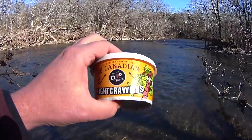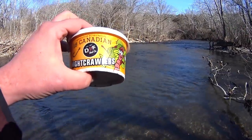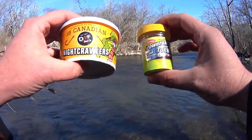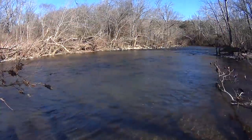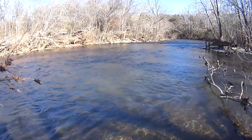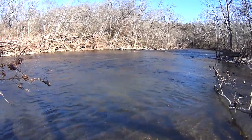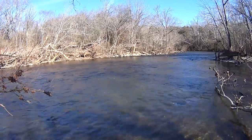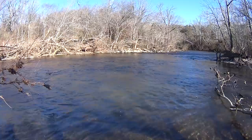Today I've got nightcrawlers — I've been using these same nightcrawlers for about a month — and Powerbait Turbo. We're going to start with the Powerbait, see if we can get a few fish on this, then we'll put it up against the nightcrawlers and see which one seems to do better.